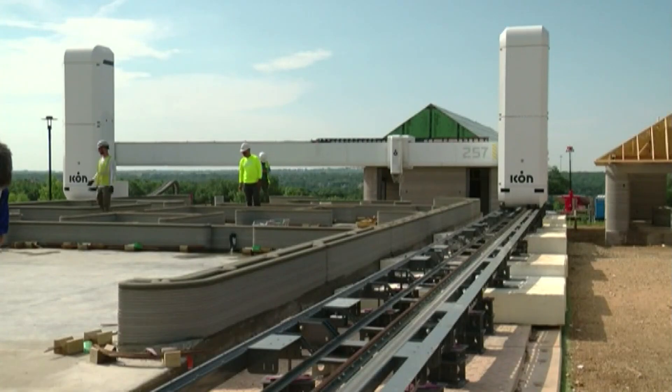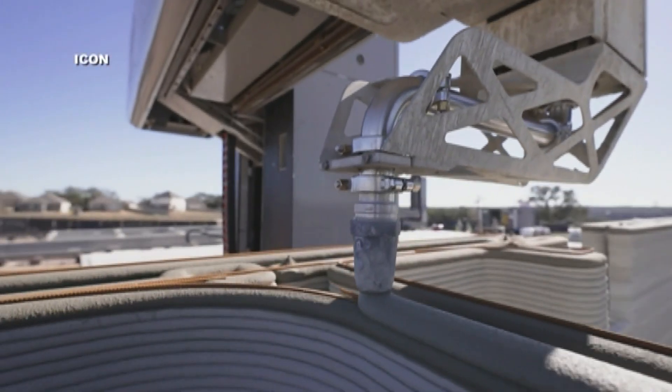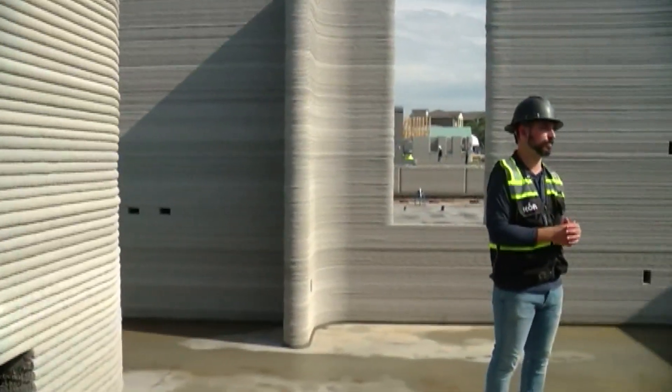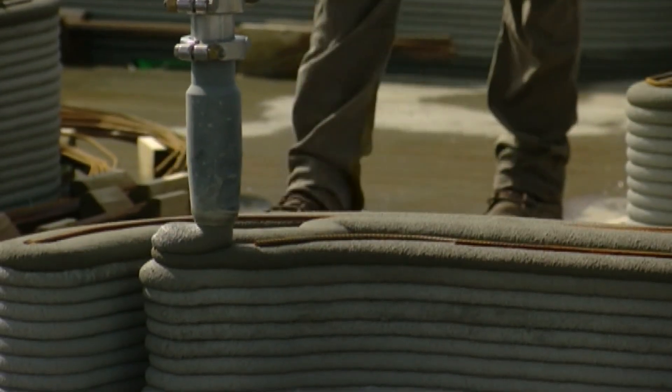Home buyers looking for a unique space in the Austin suburbs are now getting their first chance to buy into a one-of-a-kind neighborhood. We have scaled up. Connor Jenkins is overseeing operations at ICON's first 3D-printed community.